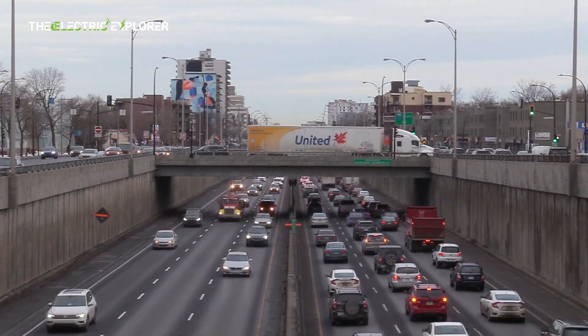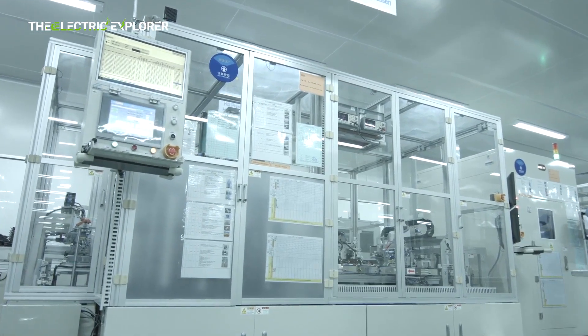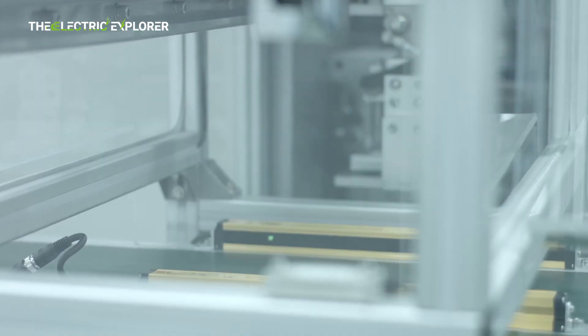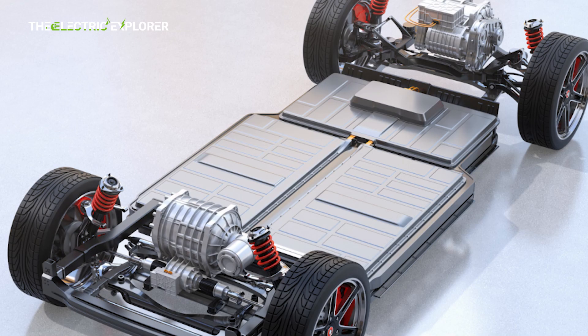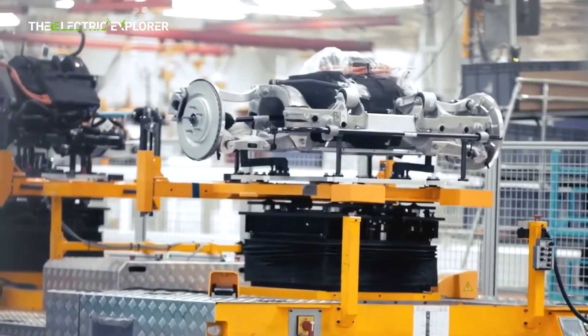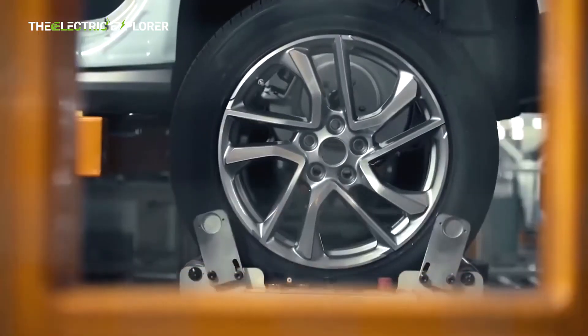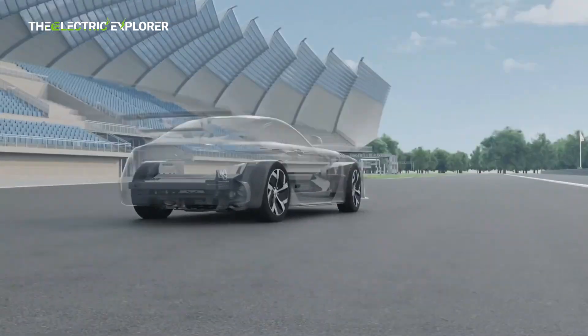In a significant partnership, CATL has confirmed that Avotor, a leading automaker, will be the first to adopt the Bedrock chassis in its production vehicles. While specific launch details have not yet been disclosed, this collaboration marks an important milestone in the efforts to bring the groundbreaking technology to market. The adoption of the Bedrock chassis by Avotor is expected to set new safety standards in the industry and highlights the potential of the chassis to be a game-changer for automakers looking to develop safer and more efficient electric vehicles.